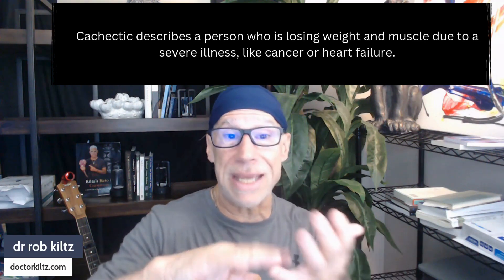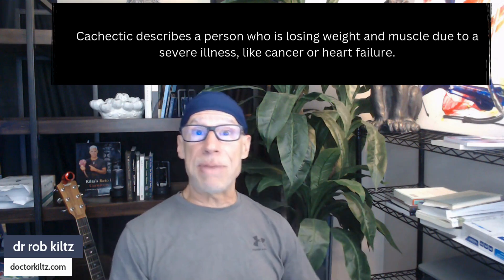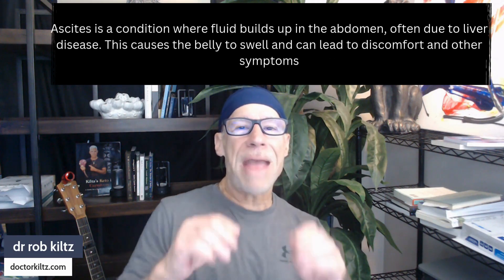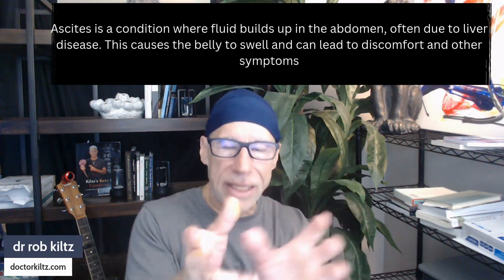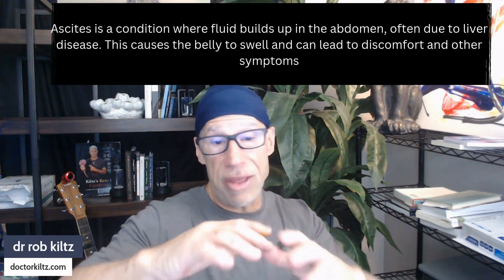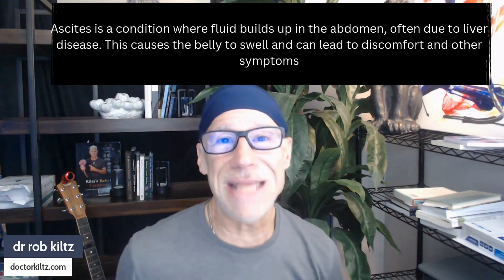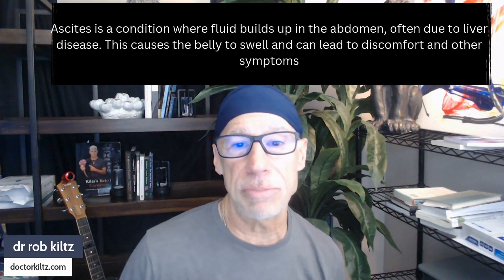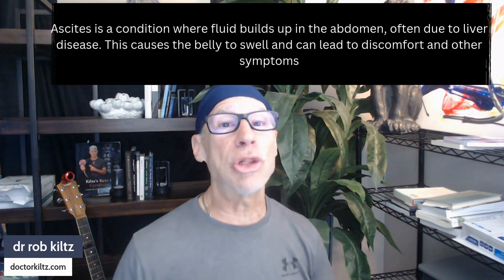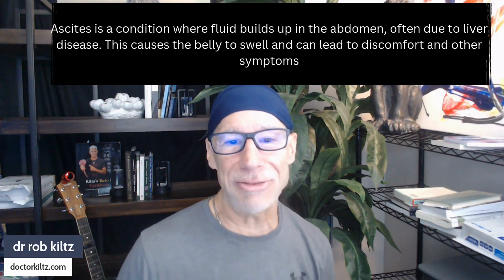You see people who are cachectic — they're skinny, they have very skinny arms and legs, but they have a big belly. That big belly is secondary to ascites, because the hepatic portal blood system is blocking the fluid's ability to come back to the liver, so fluid builds up as ascites in the belly. All the fluid just drains out of the blood system right into the abdominal cavity, causing ascites.